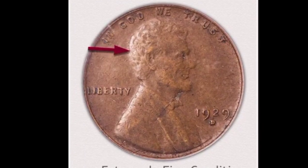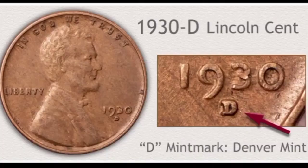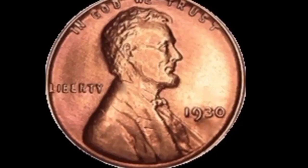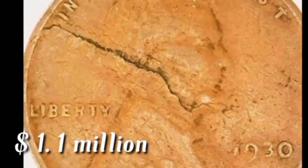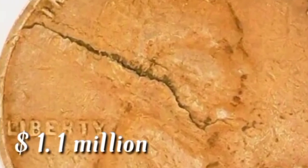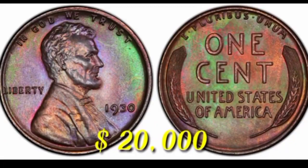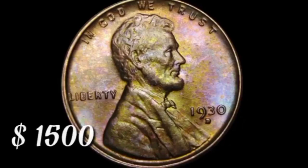This is a one cent in extremely fine condition: coin value $89,000. This is a 1930-D mint mark Denver error coin: value $10,000 in this condition; normal coin price $400. This is the error Lincoln one cent 1930: coin value $1.1 million dollars. The colorful one cent coin value is $20,000 in this condition; regular condition coin value $1,500.